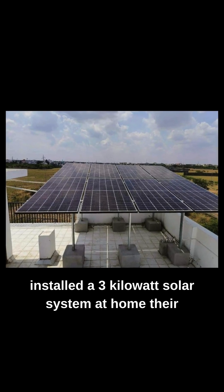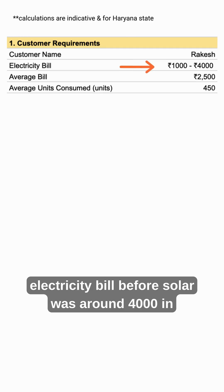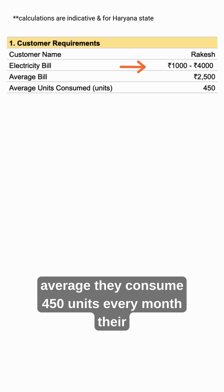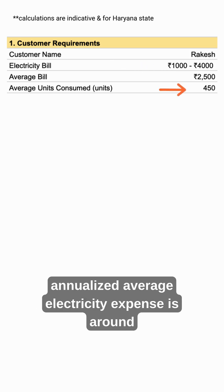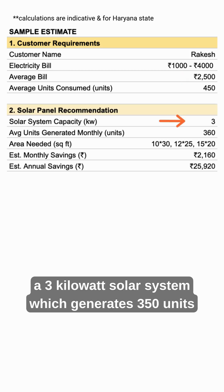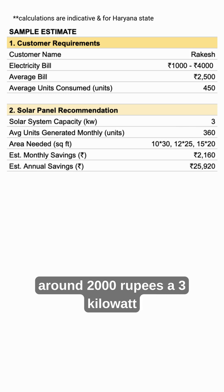Recently, a customer installed a 3kW solar system at home. Their electricity bill before solar was around 4,000 in summers and 1,000 in winters. So on an average, they consume 450 units every month. Their annualized average electricity expense is around 2,500 rupees every month. They installed a 3kW solar system which generates 350 units per month, leading to monthly savings of around 2,000 rupees.